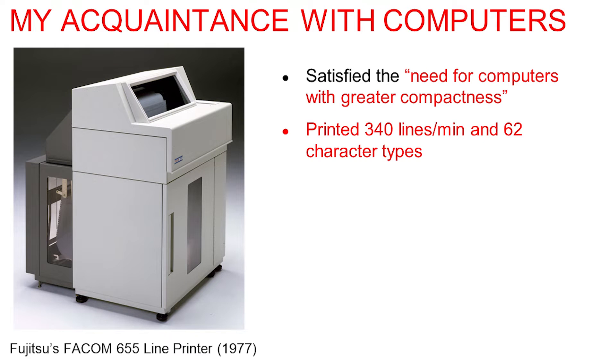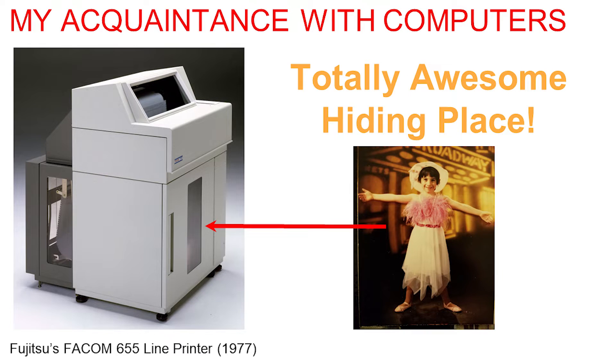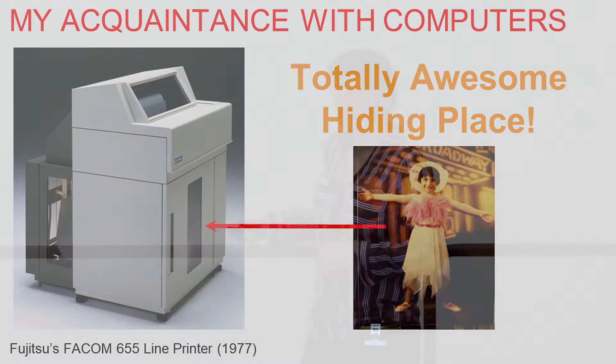My motivation for this is actually the Fujitsu FACOM 655 line printer from about the late 1970s or early 80s. This printer sat in my basement for quite some time. My father was the conventional computer geek — he was one of the first people to get into the confluence between computation and transit, and he was one of the founders of EasyPass. He used it because it was incredibly compact. But what I remember it for is something very different: it was a totally awesome hiding place. This was me at about five years old — I used to frequently hide in there, and all the kids from my block would come hide in these printers too.